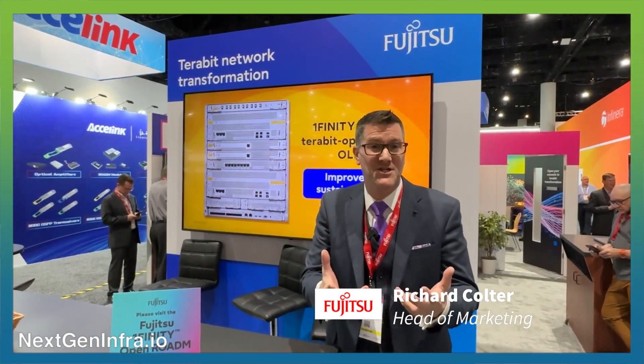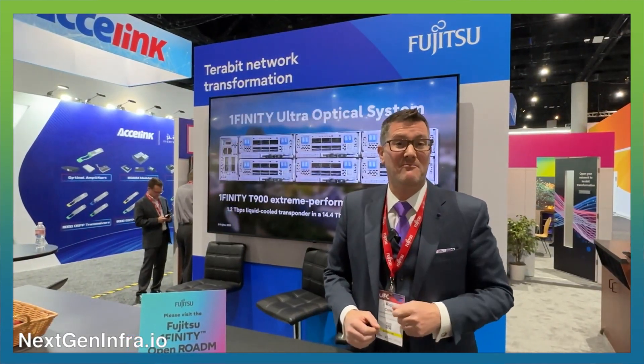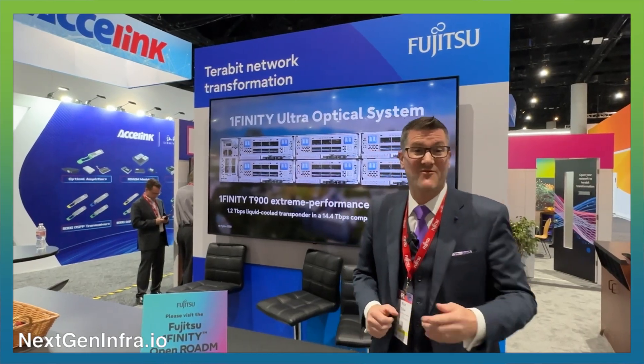Bandwidth is exploding and customers want a way to carry 800G wavelengths at greater distances in their long-haul network. We're here at OFC — my name is Richard Coulter — and we're going to show you a solution to that problem. Follow me.